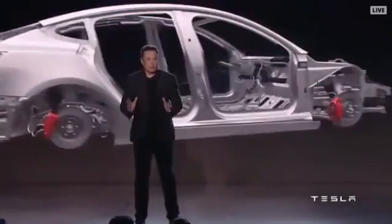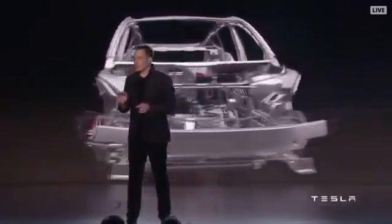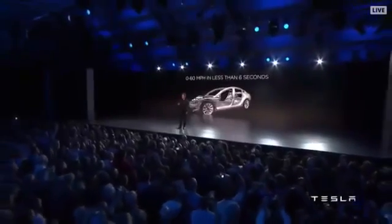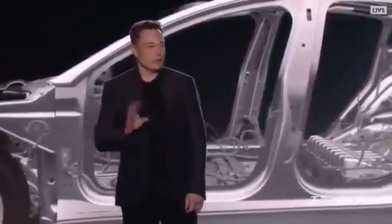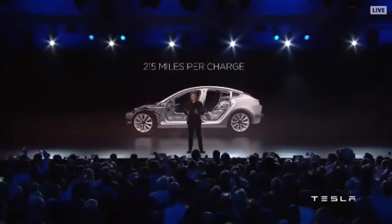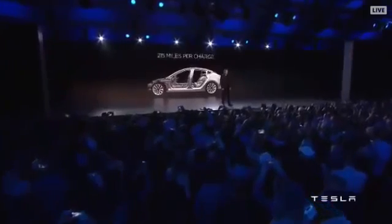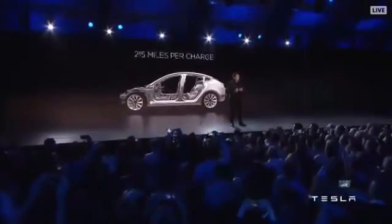Even the base Model 3 will do 0 to 60 miles an hour — or 0 to 100 kilometers an hour — in less than six seconds. At Tesla we don't make slow cars, and of course there will be versions of the Model 3 that go much faster. In terms of range, the range will be at least an EPA rating of 215 miles. I want to emphasize these are minimum numbers — we hope to exceed them.